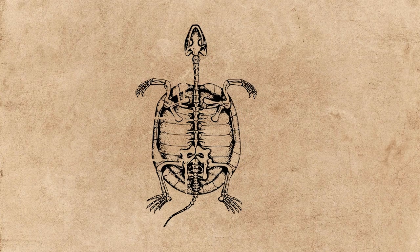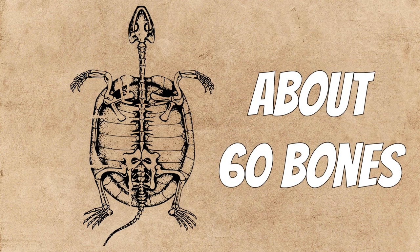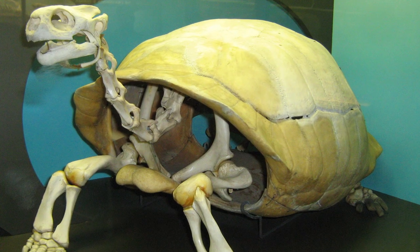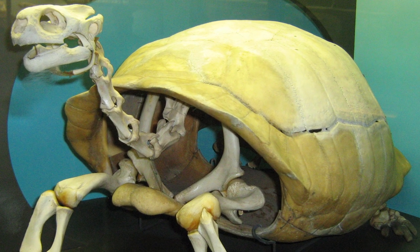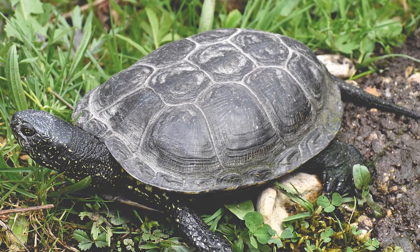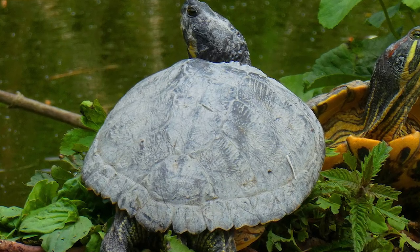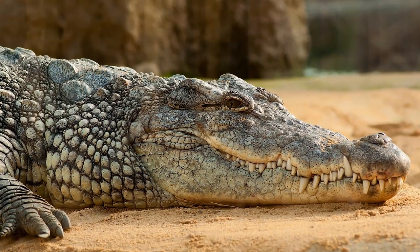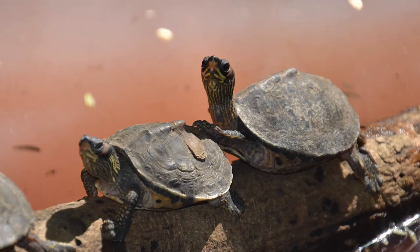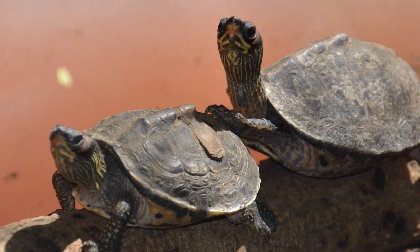The inner layer of a turtle's shell is made up of about 60 bones that include portions of the backbone and the ribs, meaning the turtle cannot crawl out of its shell. In most turtles, the outer layer of the shell is covered by horny scales called scutes, which are part of its outer skin or epidermis. Scutes are made up of the fibrous protein keratin that also makes up the scales of other reptiles, and they overlap the seams between the shell bones to add strength to the shell.